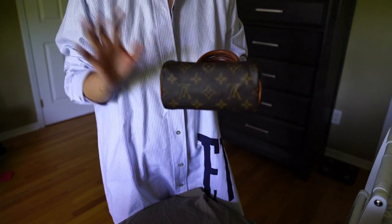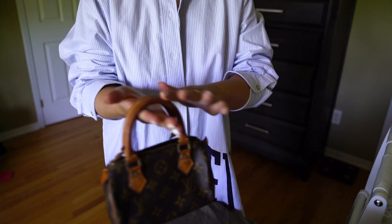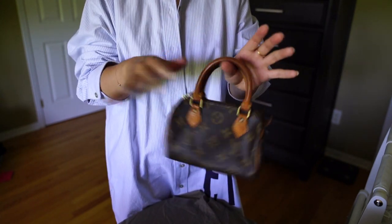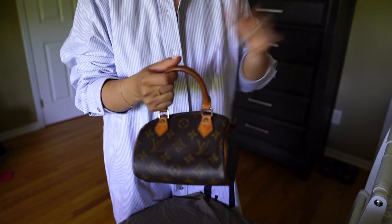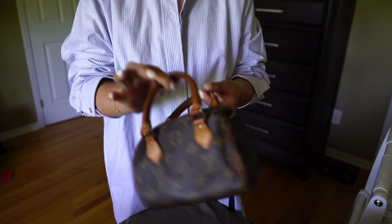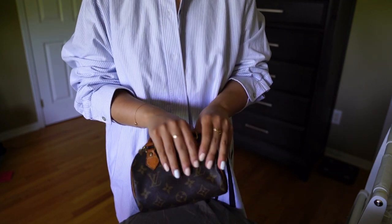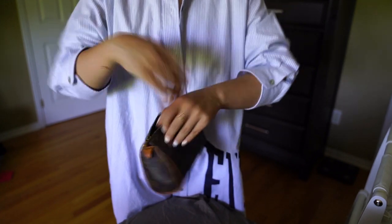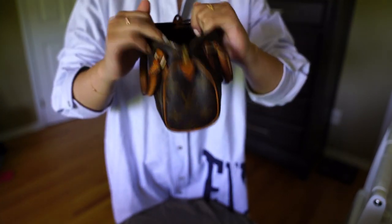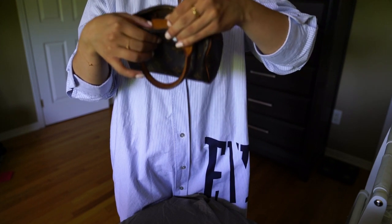I've been meaning to clean the hardware on this bag but haven't had time. The patina on this one is beautiful — it has that nice shine I was talking about. It's a little darker than I would like, but the condition is really good given the price. This one does not have any internal pocket — just one tiny pocket that still holds quite a bit.